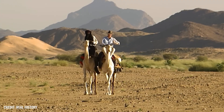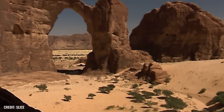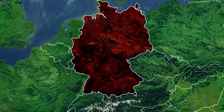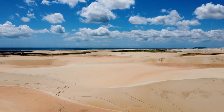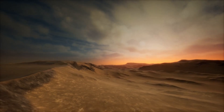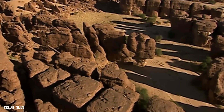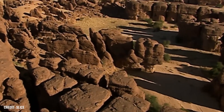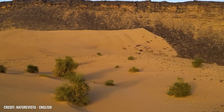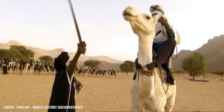The Sahara stretches from the Atlantic coast of Africa to the Red Sea, and with an area of no less than 9 million square kilometers, it's about 26 times larger than Germany. Although the largest dry desert in the world is often perceived as an endless sea of dunes, the sandy desert actually only makes up about 20% of the Sahara, because it consists mainly of rocky and boulder-strewn terrain. Nevertheless, it is undisputed that the merciless wasteland is one of the most extreme habitats on Earth.